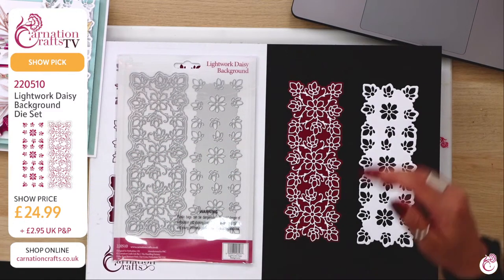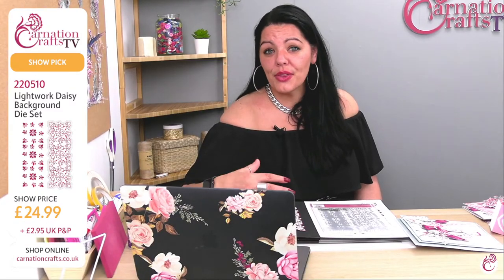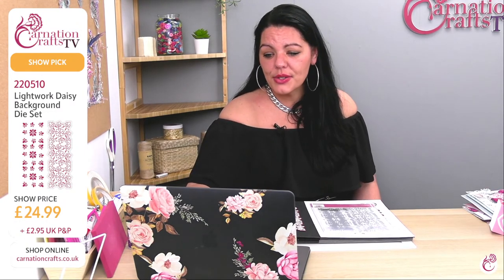I'm always falling in love with Carnation dies. But there's something about this that spoke to me and I think it's the colourway. It just really is the most glorious thing.